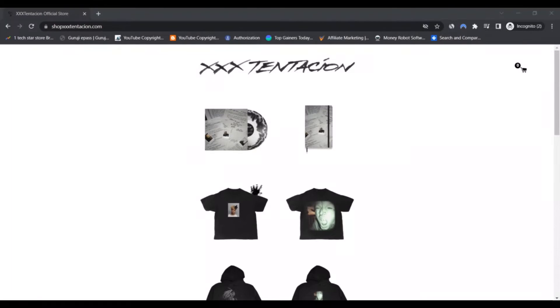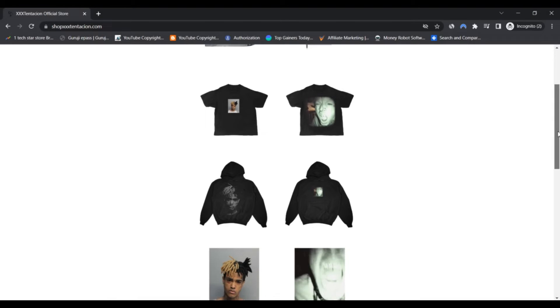Hello, I am Nick and welcome to your next scam advisor. Today we are talking about shopaccesextension.com — is it a scam or legit? You should know about it, so stay connected with this video.